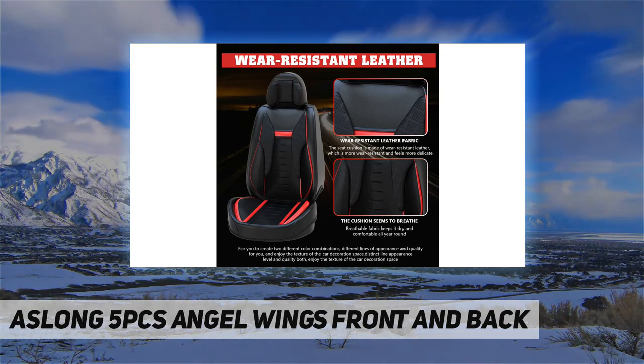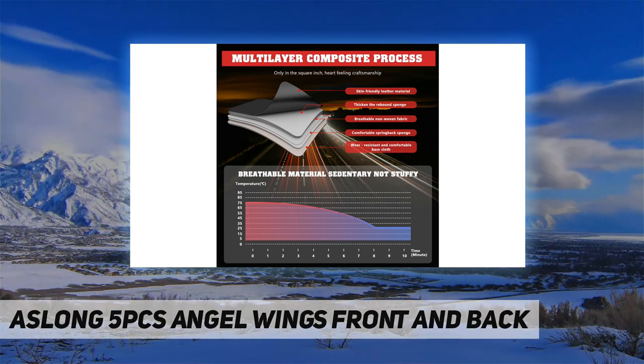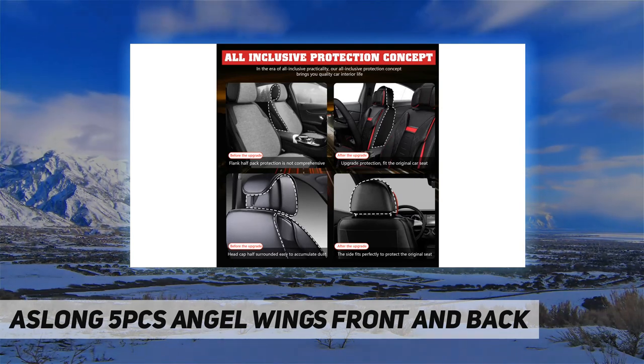They look like fully new car seats and fit like a dream. There are spots on the smaller car seats where there are minor gaps, but if you weren't poking around feeling for them you would never know.